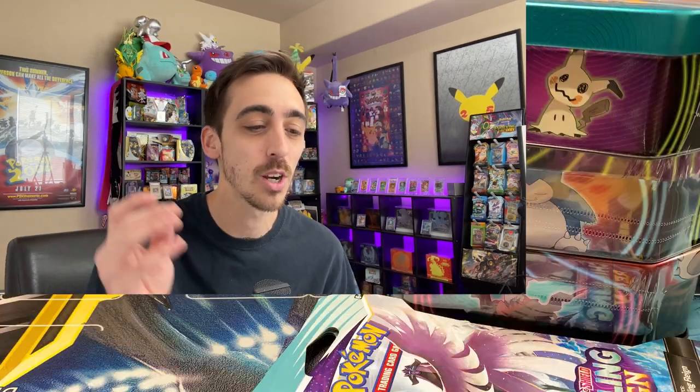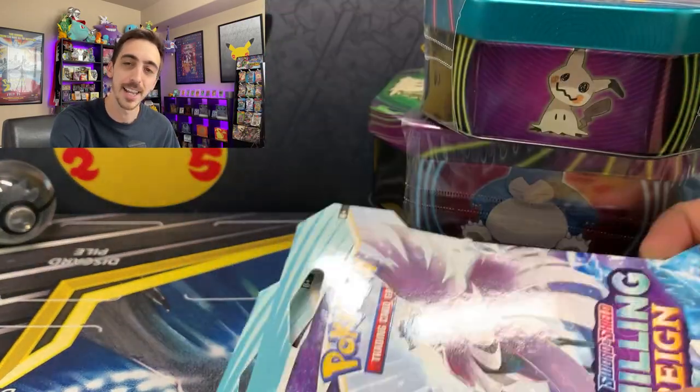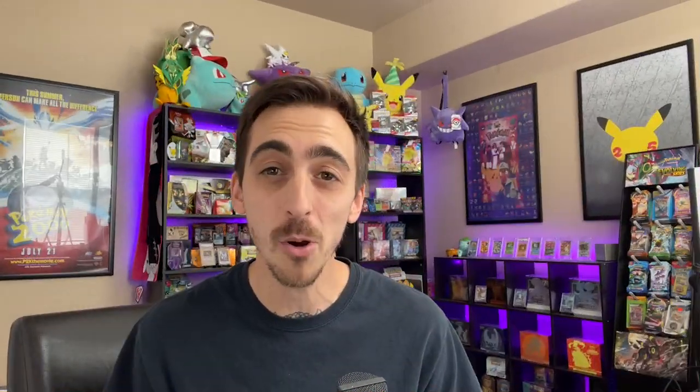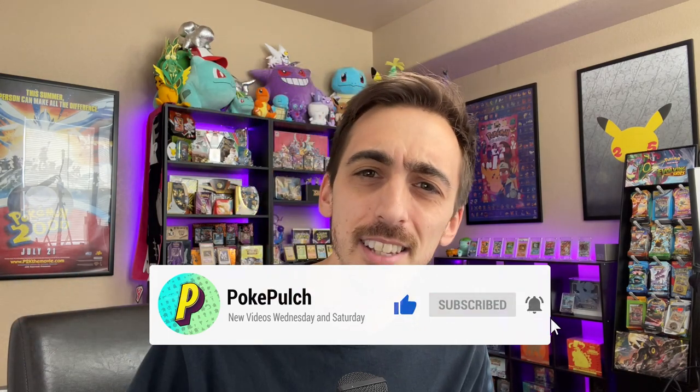I can't believe it. I thought we were going to have to go to a bunch of stores today, but we just went to a couple and we found the brand new Mighty Mysterious Tins. We're going to open up all three of these, find out what's inside, along with these two packs of Chilling Rain that I grabbed too. At the time of recording this, the channel is only five subscribers away from 9K, so if you haven't already, drop a like, drop a sub, and let's find out what's inside these tins.